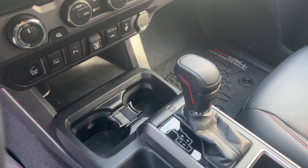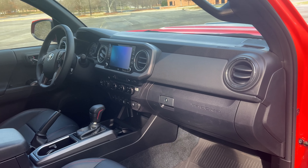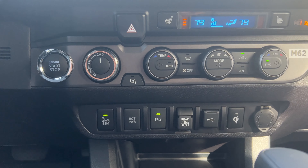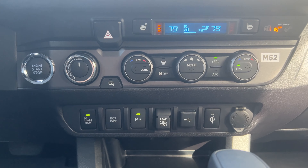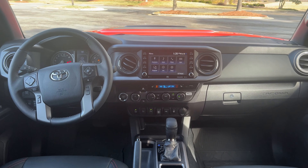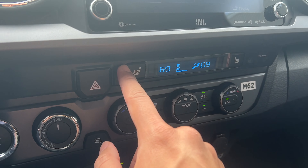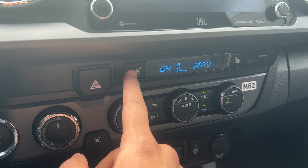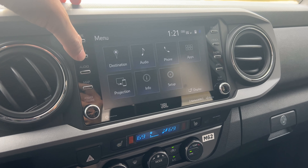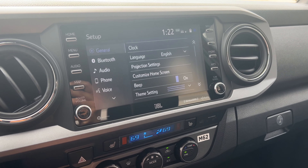Overall I would consider the interior space to be a pro. Even though it's a predominantly plastic space, everything feels solid and well put together. Nothing is creaking and rattling — all the buttons and switches feel good, everything feels reliable, and everything is just going to get the job done. You also have physical controls for your HVAC with a separate display and heated seat controls. The infotainment is straightforward and easy to use. You do have Android Auto and Apple CarPlay, though you have to plug your phone in, but you do have a wireless charging pad.